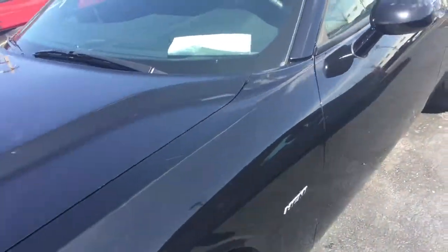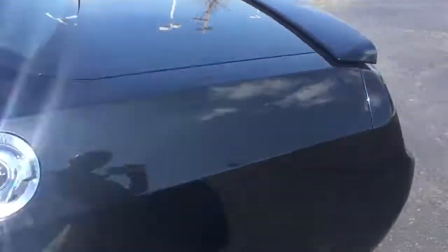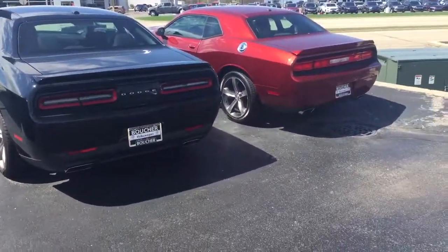Just a little bit more basic on the interior — cloth, doesn't have a sunroof — but both cars are very nice. I'd be happy to show them to you. You can reach me here at 414-525-1100, and my name is Nick.